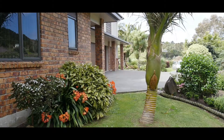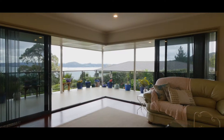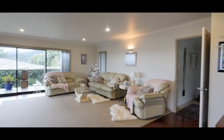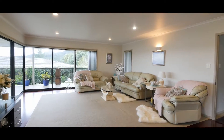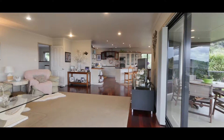As soon as you enter the home you will appreciate the unique character and features that come with a house in such a lovely setting. The open plan nature of the design means the outstanding views are not compromised and it has natural indoor outdoor flow.